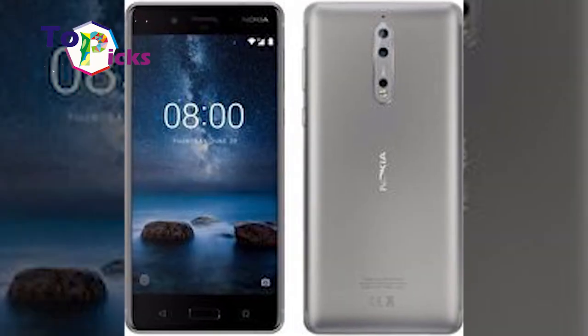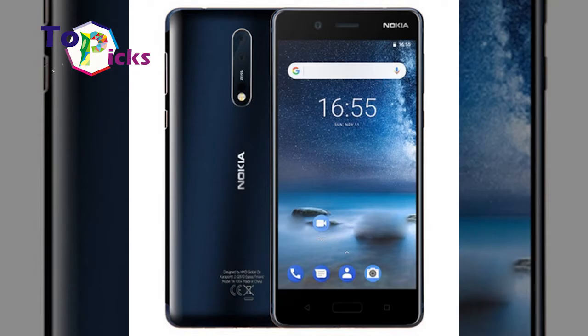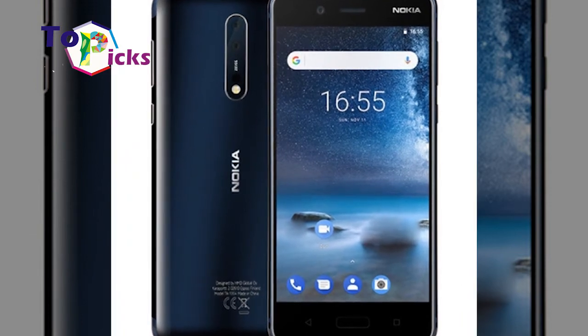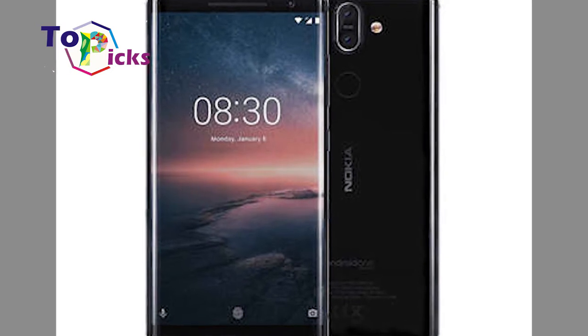The Nokia 8 packs an impressive display and a beautifully designed body. However, it does not come with defining features that make it stand out amongst other smartphones. This handset is quite familiar and solid among Nokia's loyal users.